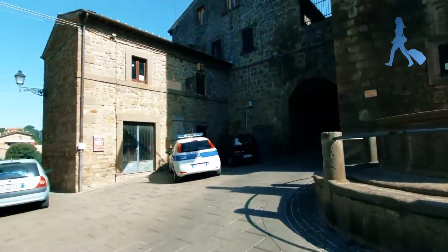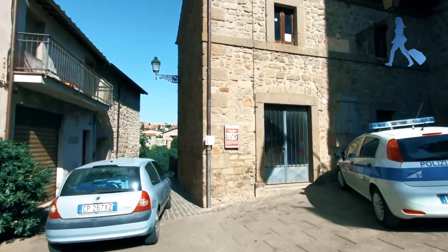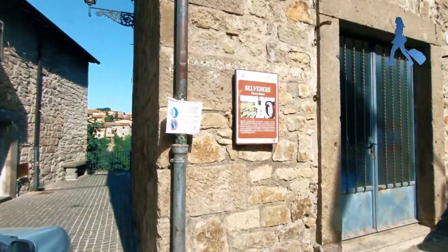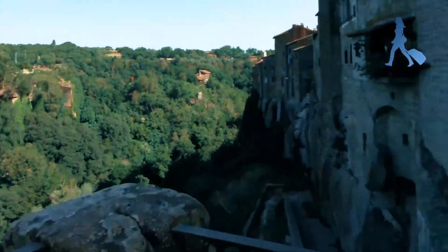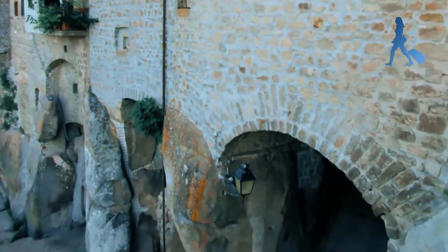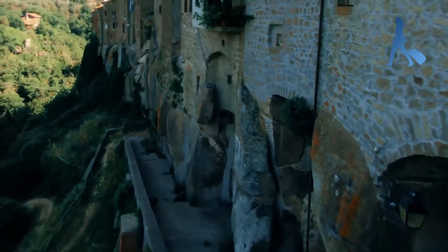There is a Belvedere here. Let's go and check the Belvedere — Belvedere is where we have a panoramic view. Look how beautiful. Oh my God, look at that beauty. Can you see how wonderful this place is?